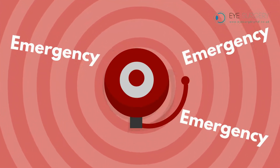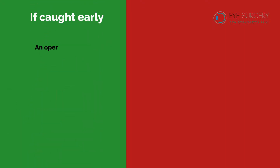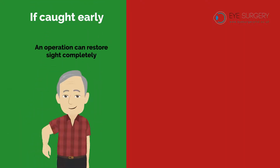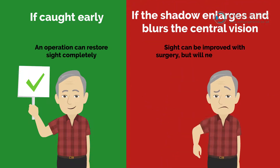This is a surgical emergency and must be seen immediately. If caught early, an operation can restore sight completely. If the shadow enlarges and blurs the central vision, then the sight can be improved with surgery, but will never be normal.